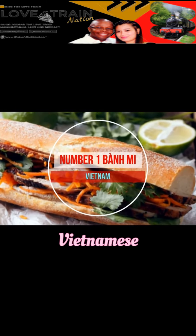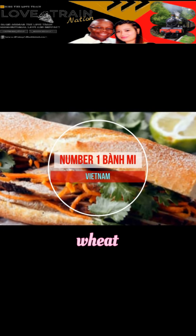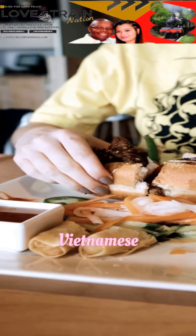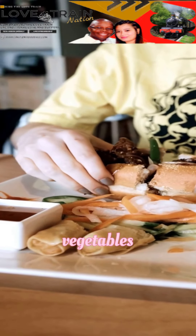Number 1: Banh Mi, Vietnam. The Vietnamese baguette, made from a mixture of wheat and rice flour, is smaller than its French cousins. To make a delicious banh mi, fill your Vietnamese baguette with chicken, or a protein of your choice, pickled vegetables, and fresh ingredients like coriander and cucumber. Spread a bit of mayo over your baguette for extra flavor, sit back, and enjoy.